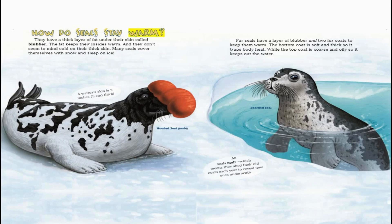How do seals stay warm? They have a thick layer of fat under their skin called blubber. The fat keeps their insides warm, and they don't seem to mind cold on their thick skin. Many seals cover themselves with snow and sleep on ice. A walrus's skin is two inches thick. Fur seals have a layer of blubber and two fur coats to keep them warm. The bottom coat is soft and thick, so it traps body heat.